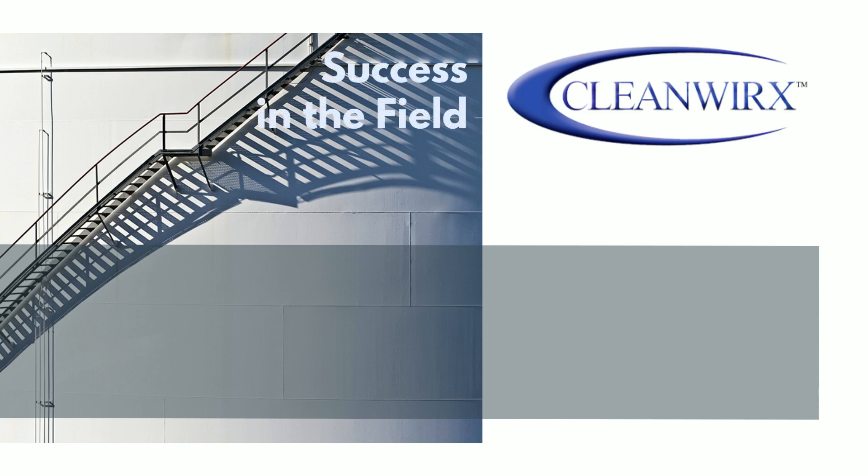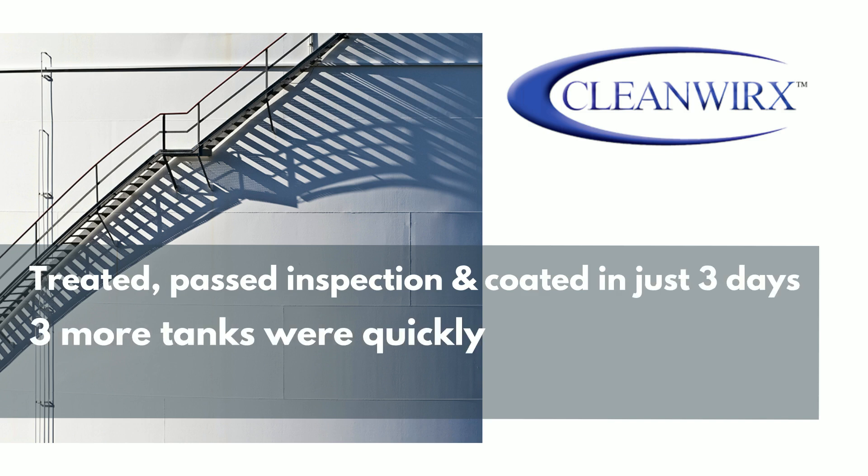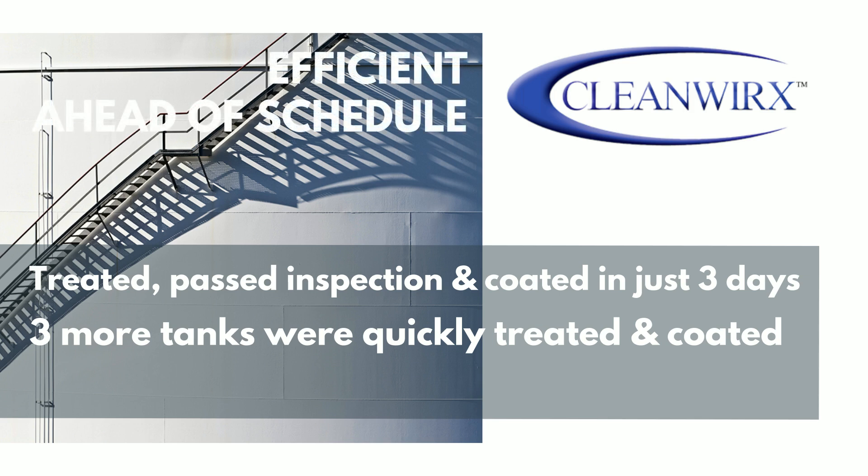At this point, CleanWorks was brought in. The tank was treated, passed inspection, and successfully coated within three days. Three remaining tanks were immediately decontaminated using CleanWorks technology, coated, and returned to service, which bumped the project ahead of schedule.